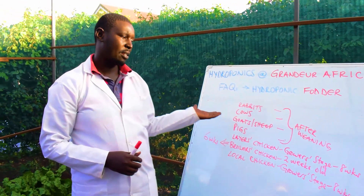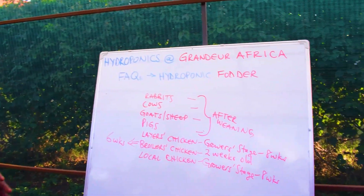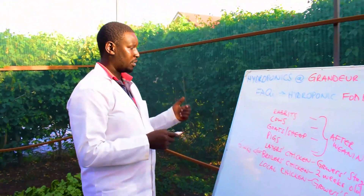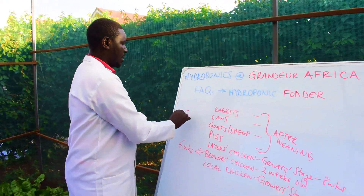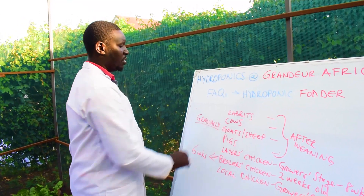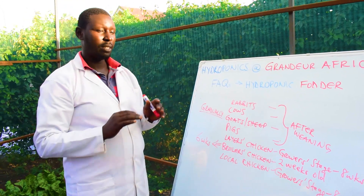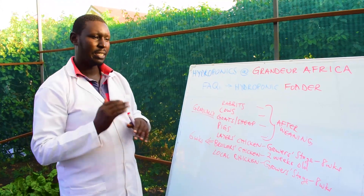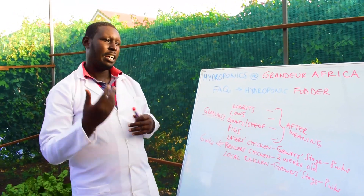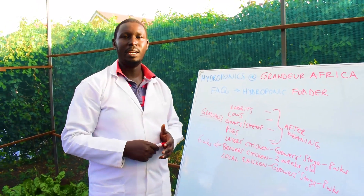That's how you should introduce hydroponic fodder to chicken. Remember, you should introduce the fodder gradually. For all the feeding calculations listed on our website, introduce gradually — you don't have to go straight to the full 50 percent. You can introduce 10 percent this week, 20 percent the next week, then 30 percent, and so on, until you reach the recommended percentage for that livestock.